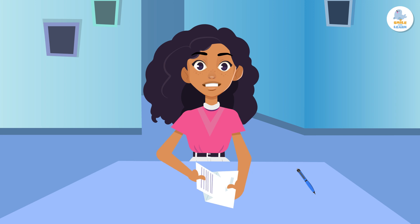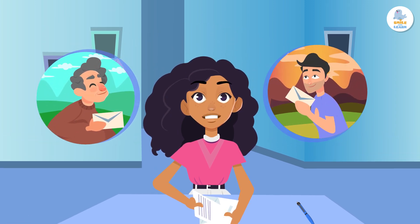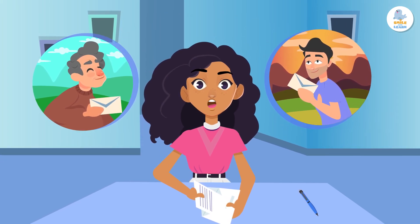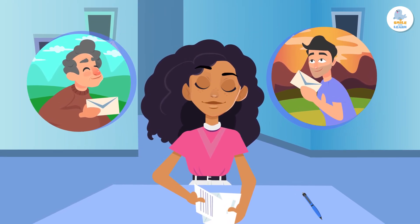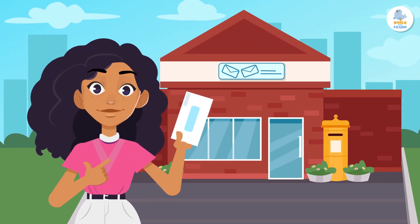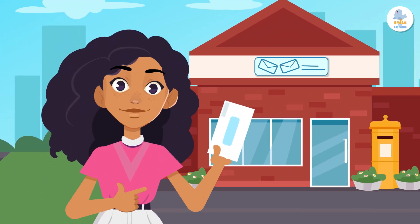Letters are still very important. They help people communicate and share relevant information, especially in places where there is no easy access to the internet. Write a letter to a family member or friend and put into practice what you've learned — they'll love it!